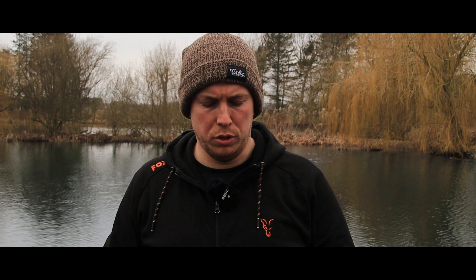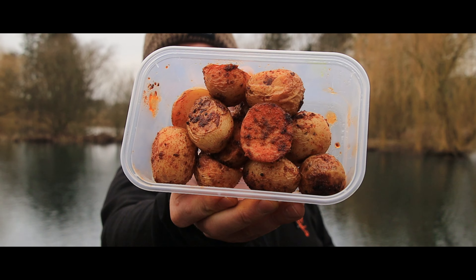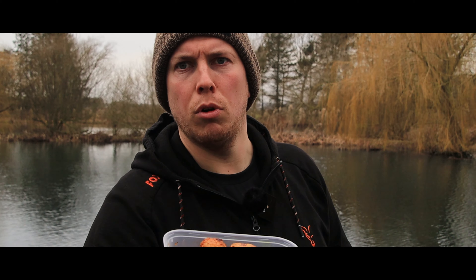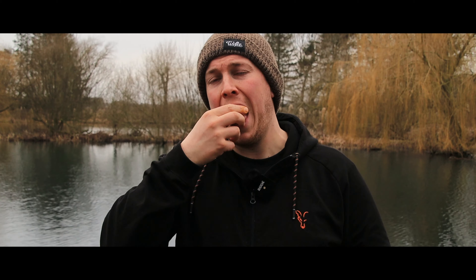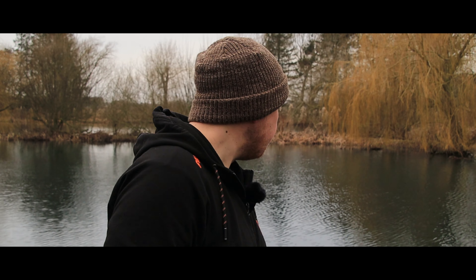A couple of hours have passed in this peg now. I've had one or two liners but nothing to really show for it. I'm just having a quick bite to eat - my girlfriend made me these pasties. Once I've finished these I think I'll have a little walk around and see if I can find some fish elsewhere, because there's not a lot of activity going on here.